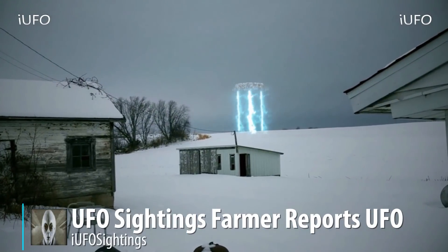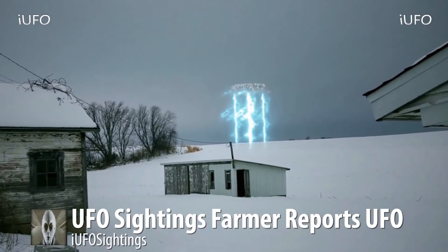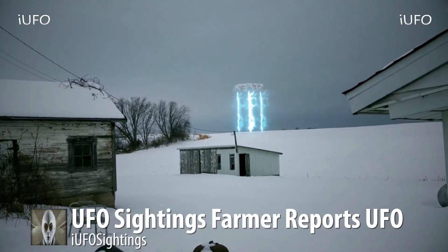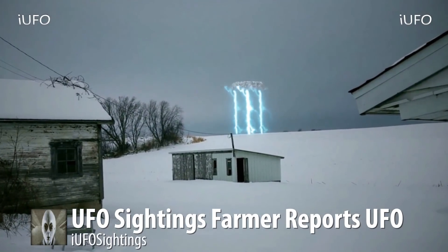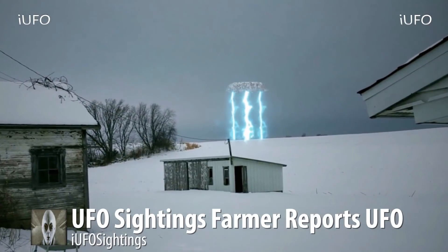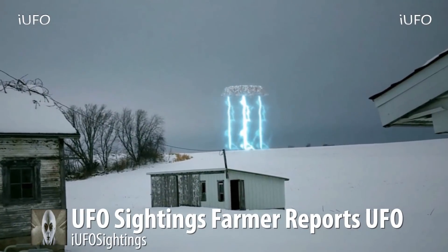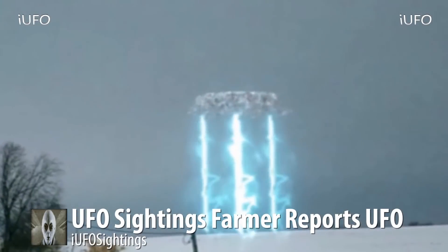Here we go — this one made it to the top 10 countdown, UFO sightings 2017. This is incredible footage. UFO sightings — farmer reports UFO. Apparently this farmer has reported this object and has finally captured it on film, but he has reported it several times and is kind of looked at as a kook. Hopefully this will all change with this shocking footage. The whole area has complained about cows missing and all of that stuff. Whatever this thing is, it looks like it's wintertime.